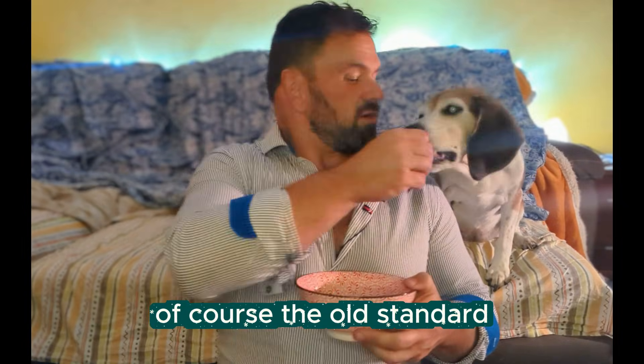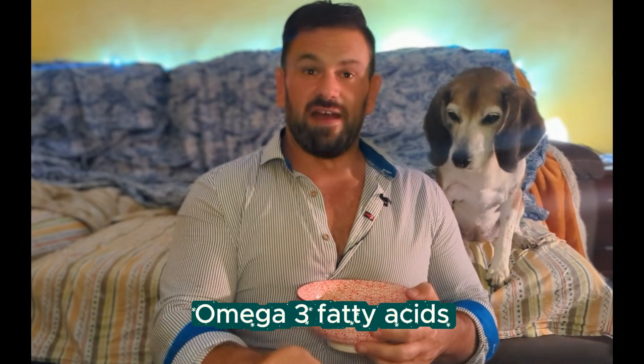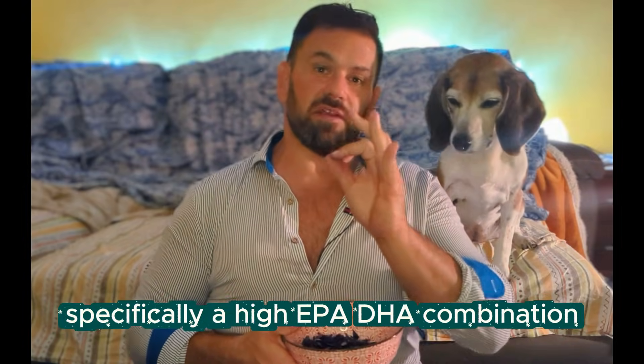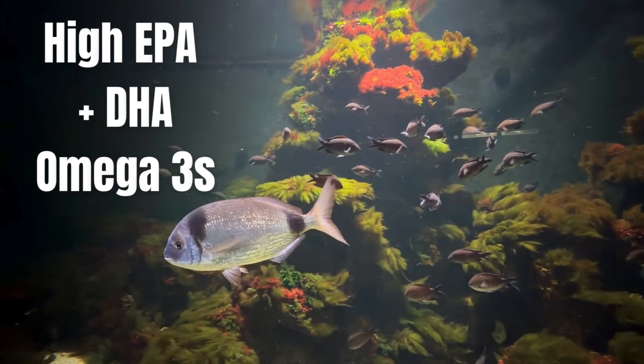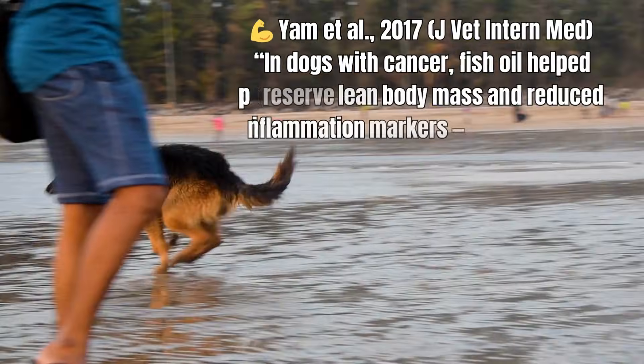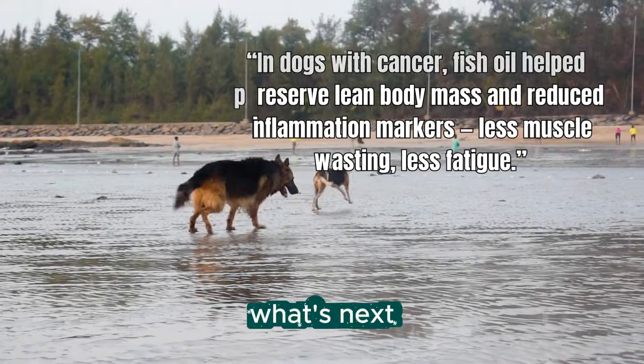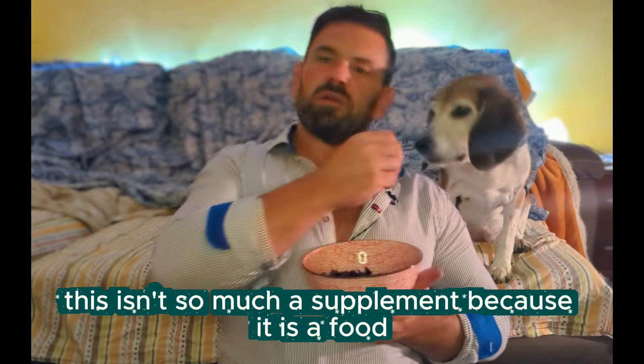But that's not all we do. Of course, there's the old standard: omega-3 fatty acids — specifically a high EPA/DHA combination. Studies show that really high-quality EPA/DHA omega-3 fatty acids can reduce the negative side effects of chemotherapy, reduce inflammation, and protect the liver.